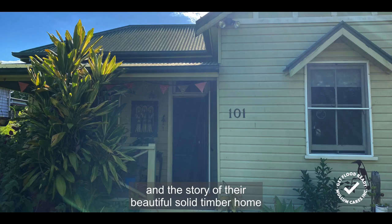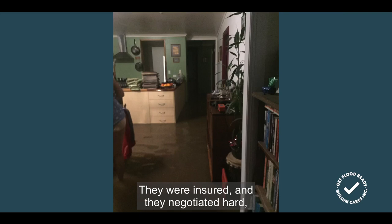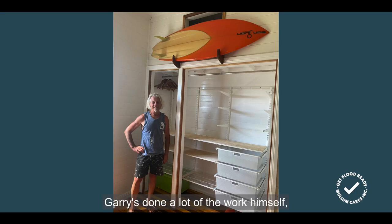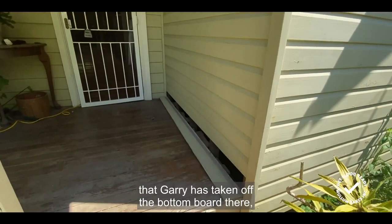This is Gary and Denise and the story of their beautiful solid timber home in Mullumbimby. In February 2022 their home was flooded up to about 15 centimetres through the home. They were insured and they negotiated hard to take a cash settlement and take control of the rebuild of their place. Gary's done a lot of the work himself and there are some beautiful features to check out.